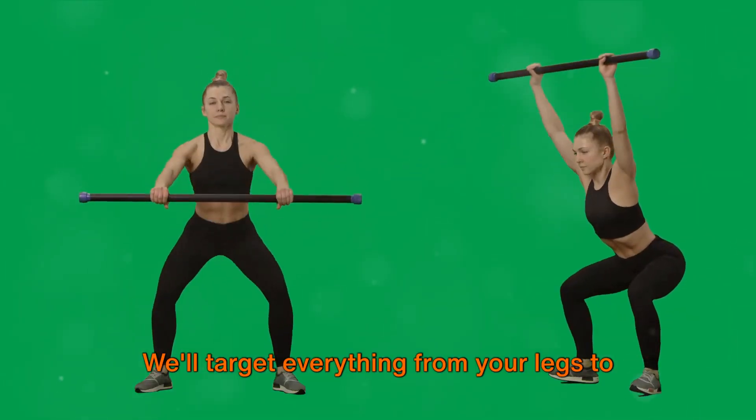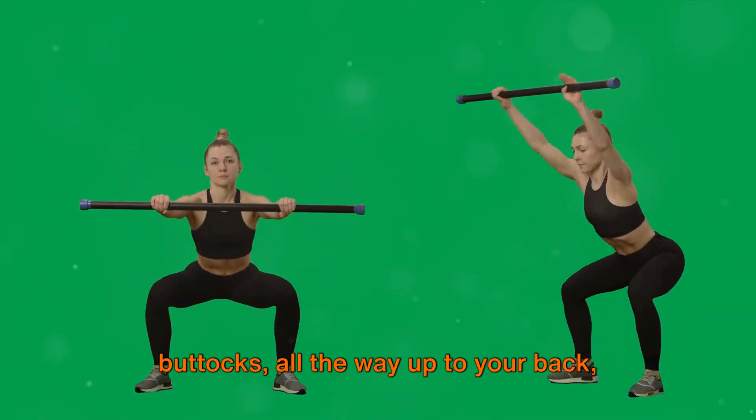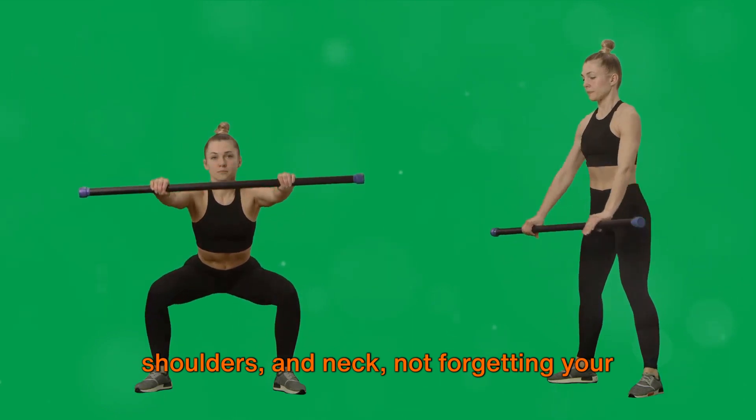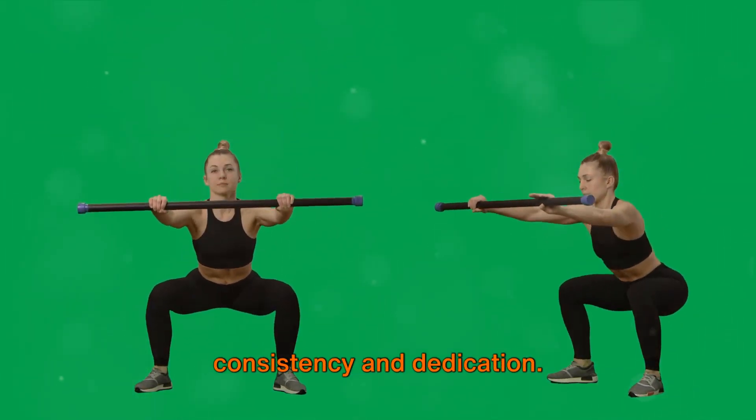We'll target everything from your legs to your calves, from your hamstrings to your buttocks, all the way up to your back, shoulders, and neck, not forgetting your arms and chest. This isn't about intensity — it's about consistency and dedication.